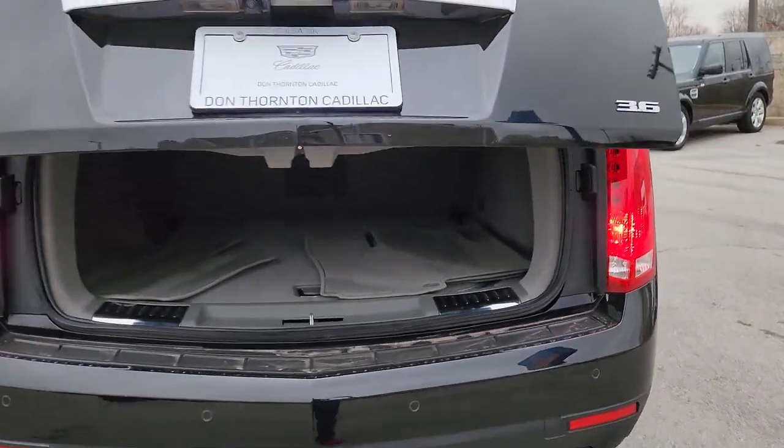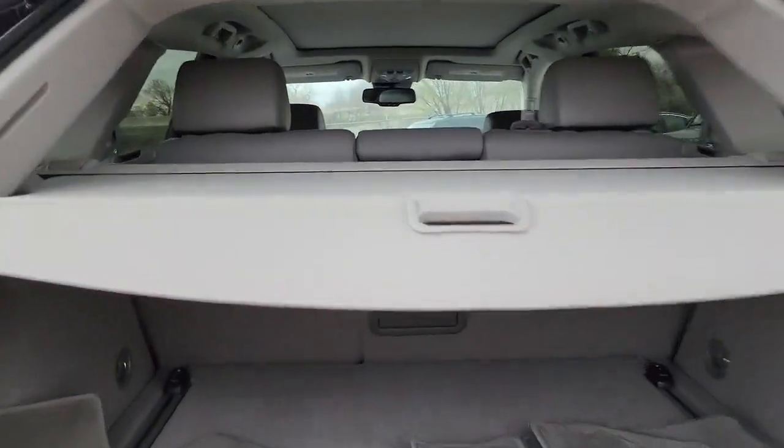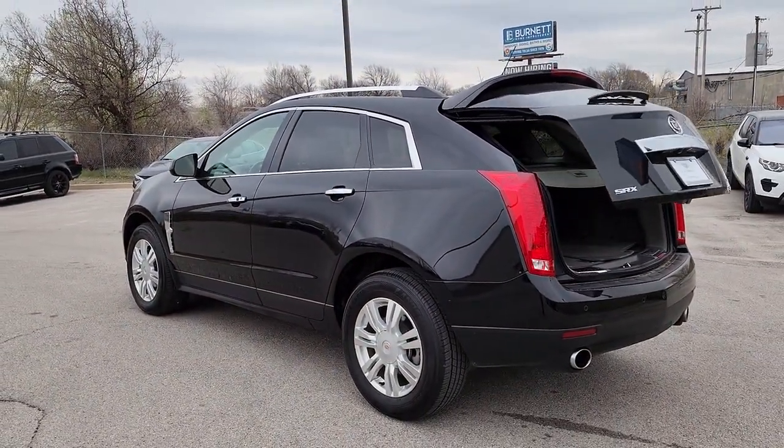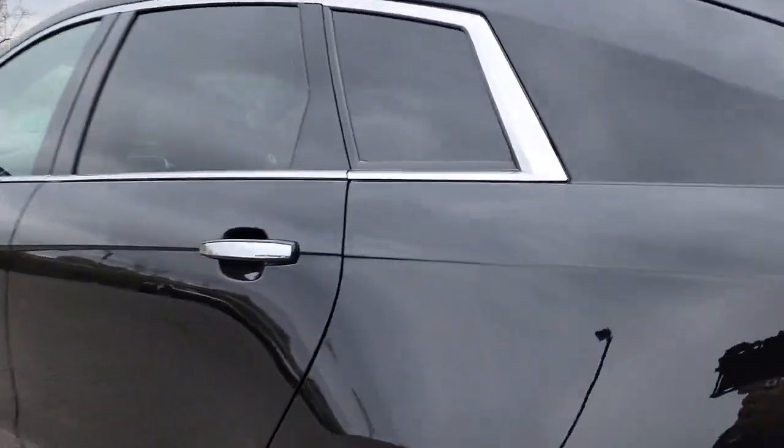The following are some of this vehicle's highlighted options: keyless entry, sun/moonroof, woodgrain interior trim, power liftgate, premium sound system, power passenger seat, heated mirrors, remote engine start, satellite radio, aluminum wheels.